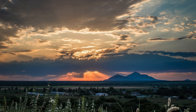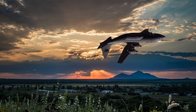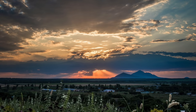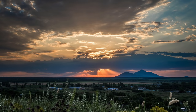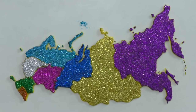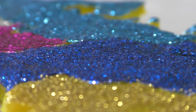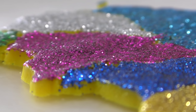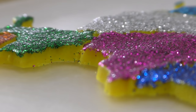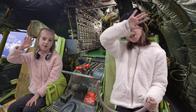All right, Elise, check this out. Wait, whoa, what are you doing? Gabrielle, never do that again. There it is. Beautiful Russia.